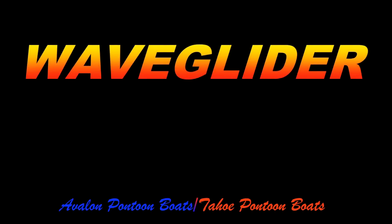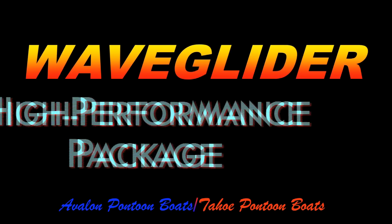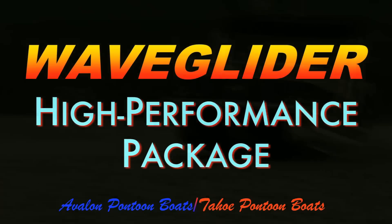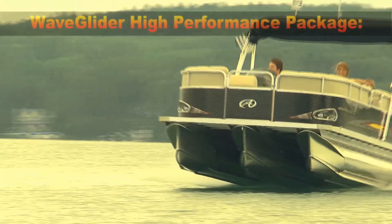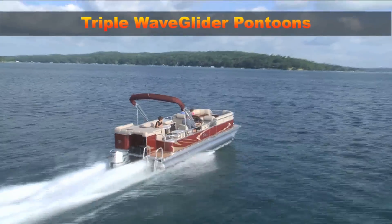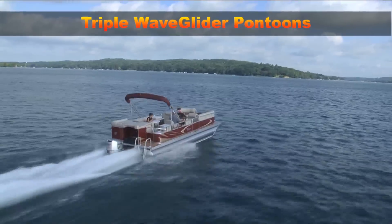WaveGlider is available in three different configurations. The WaveGlider high-performance package features triple pontoons with two full-length WaveGlider strakes, giving you six surfaces for your boat to glide on. This reduces drag and results in a higher plane off the water.